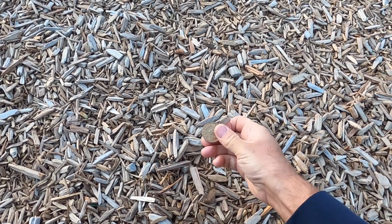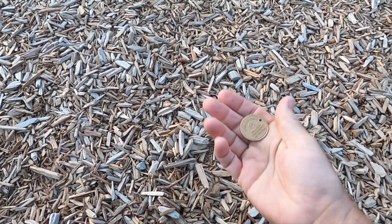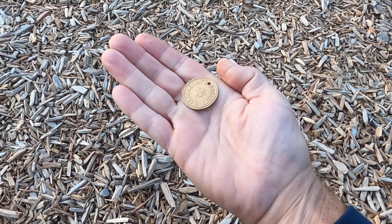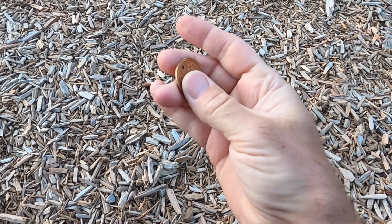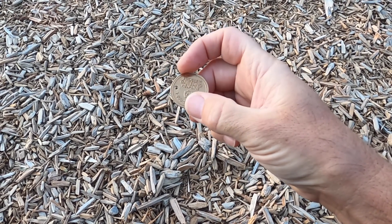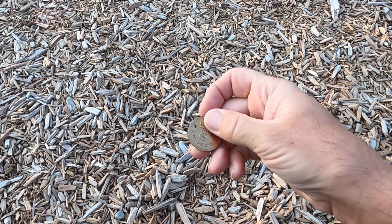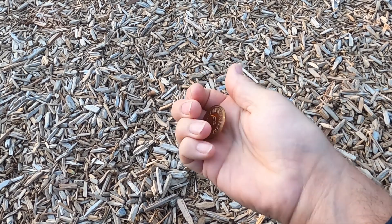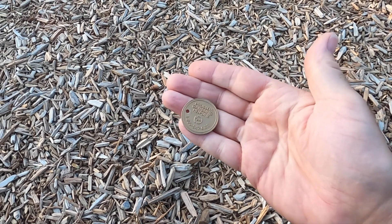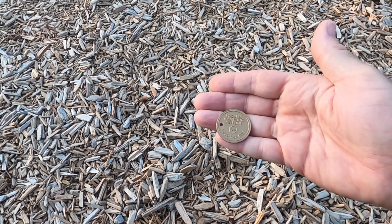Whoa, that is not a quarter. Wait, is that metal? Yeah — Washington Lottery token. There's a hole on one side and the other side says 'problem gambling helpline.' That's pretty cool. Good thing it doesn't say 'problem metal detecting helpline' because I'd have to call that number, but I'm good here.